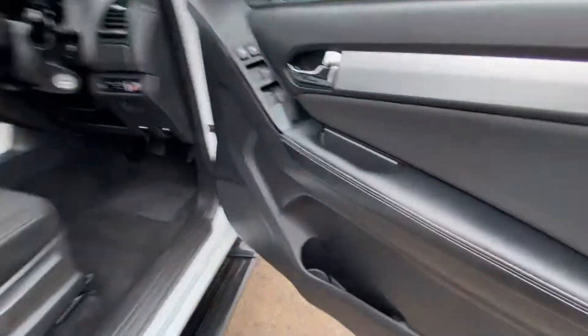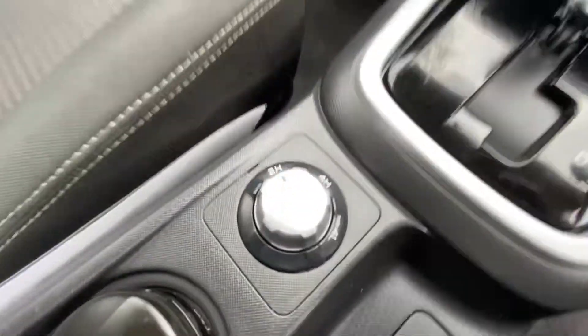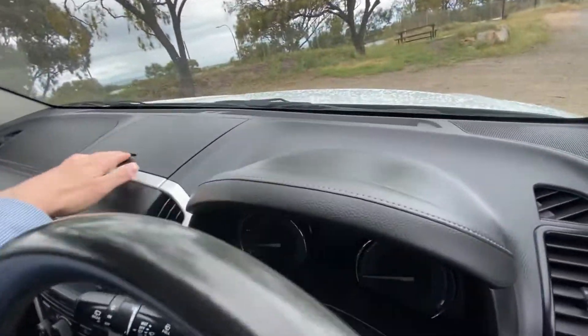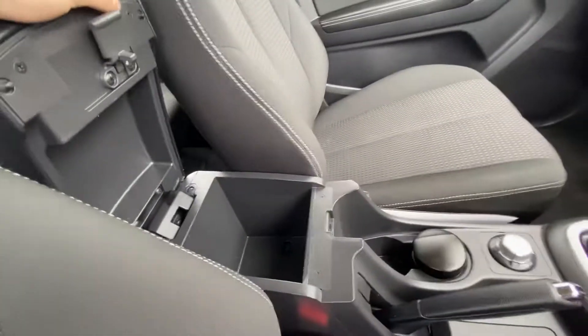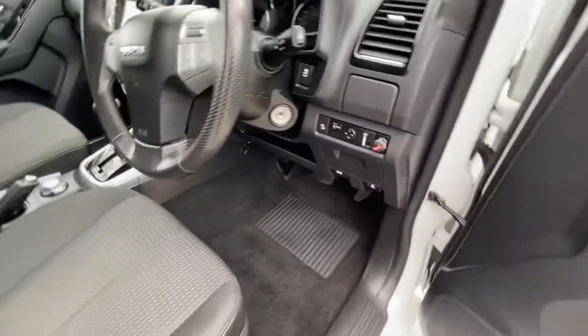Same here — neat and tidy. You've got your genuine RedArc brake controller, two-high, four-high, four-low, center screen, reverse camera, nice trim up top, cubby holes, cup holders — all nice and well looked after.